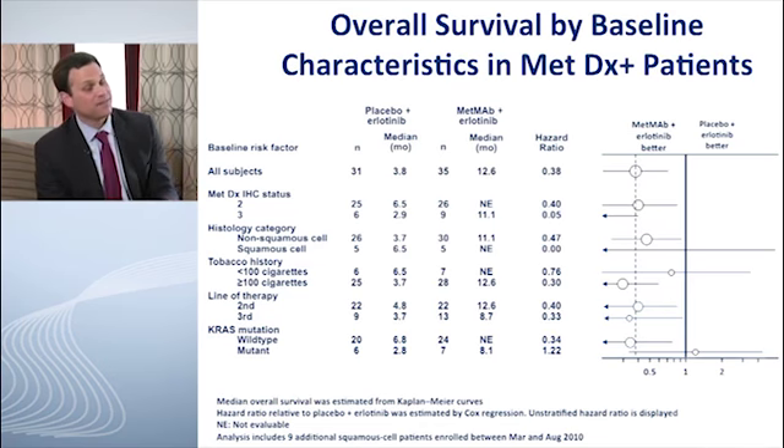The MET-high dataset has prompted a pivotal randomized Phase 3 study now in progress globally. In this trial, patients need refractory second- or third-line non-small cell lung cancer, but must also have MET-high expression. This has been very interesting, with a lot of intriguing data from these early trials. We'll get into more details on those Phase 3 trials in the next segment, where we'll also talk about the phase 3 data and other novel agents in early trials. Thank you both very much.